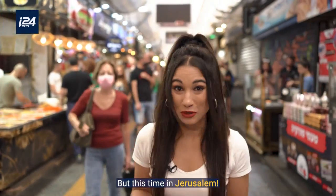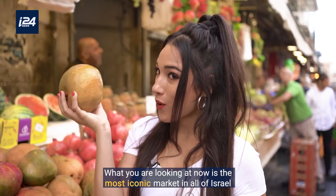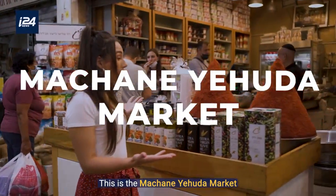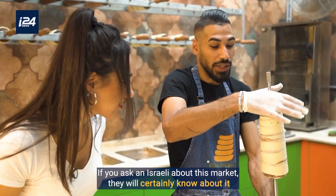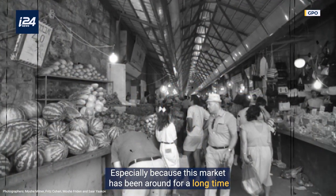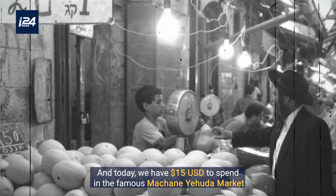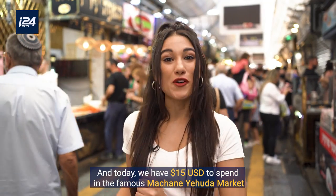So now we are going to try this challenge again, but this time in Jerusalem. What you are looking at now is the most iconic market in all of Israel — this is the Mahane Yehuda Market. It is located in the central area of Jerusalem. If you ask an Israeli about this market, they will certainly know about it, especially because this market has been around for a long time, even before Israel officially became a country. And today we have $15 to spend in the famous Mahane Yehuda Market.